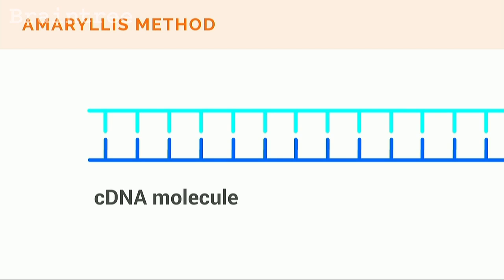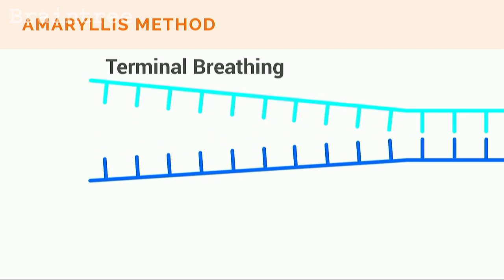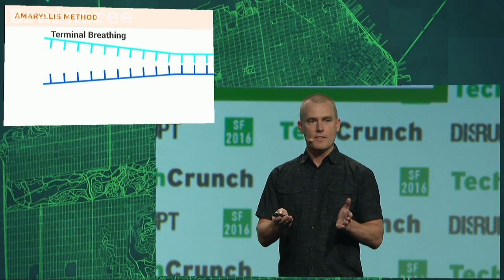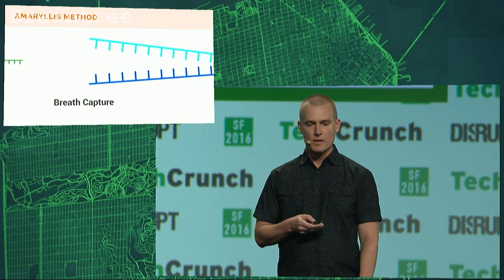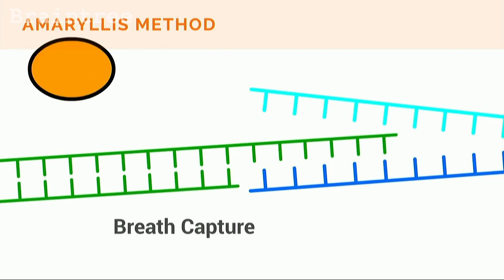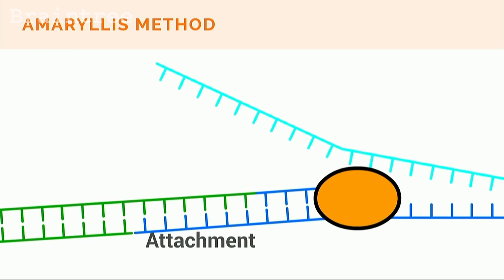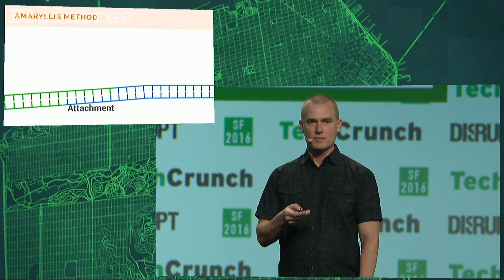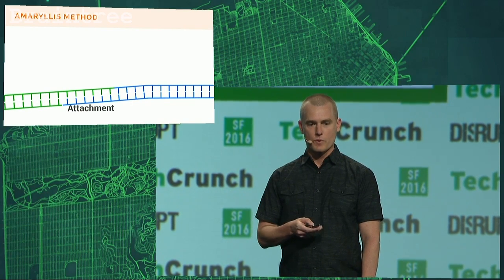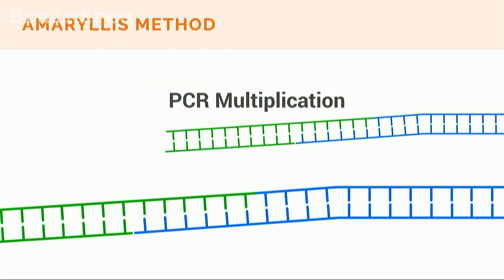From here, this is where we're different. We take advantage of a phenomenon called terminal breathing. Terminal breathing is when DNA, RNA, or cDNA in double-stranded form open and close at the ends — a function of thermal energy, even at low temperatures. When the cDNA opens up, our adapter can interact with the interior bases. We then use a second enzyme to make this transient interaction permanent. We call this process breath capture, and just doing this eliminates several of the most costly and complicated steps from the process. Following breath capture, we do a PCR multiplication to get the sample ready for sequencing.